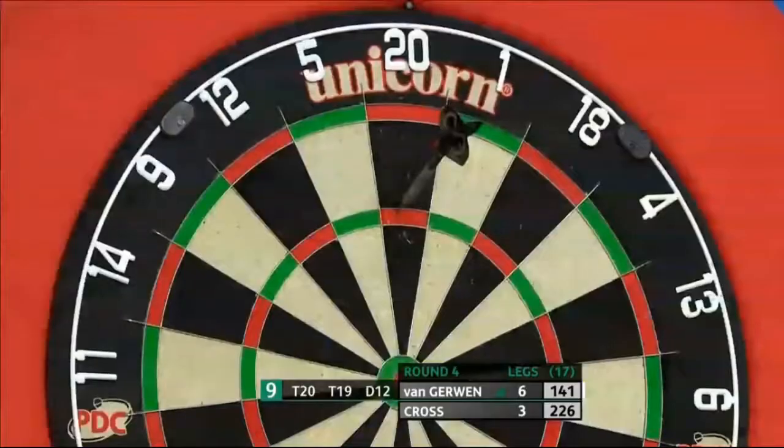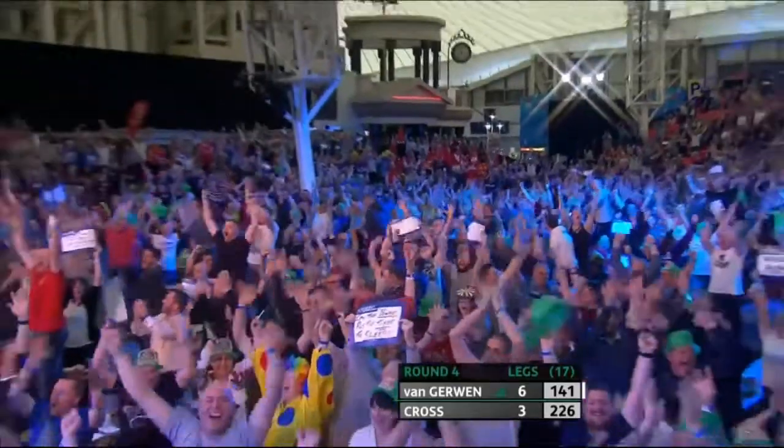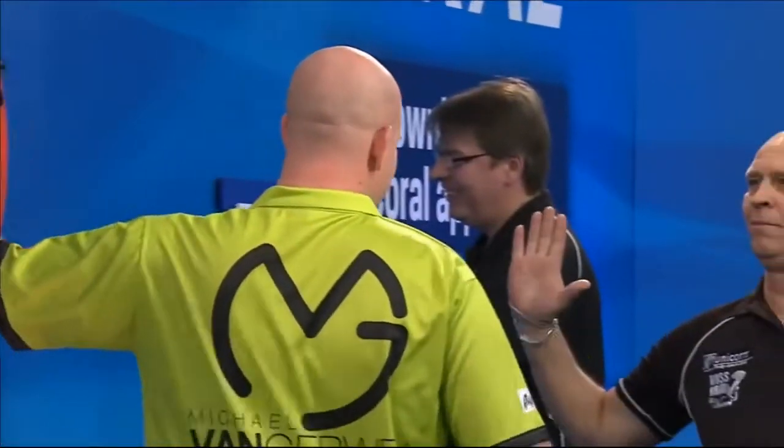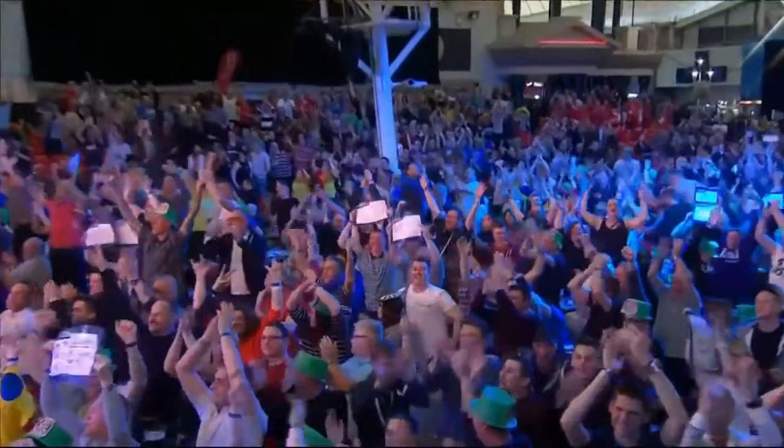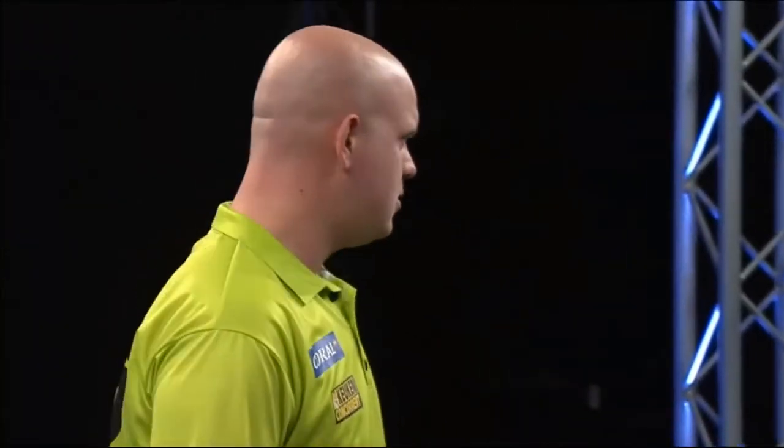Here we go! Yeah! Trouble by team! Yeah! He needs Double 12! From Magical Michael Van Gerwen at the UK Open! Wow. Magical, mighty Michael Van Gerwen! Wow!